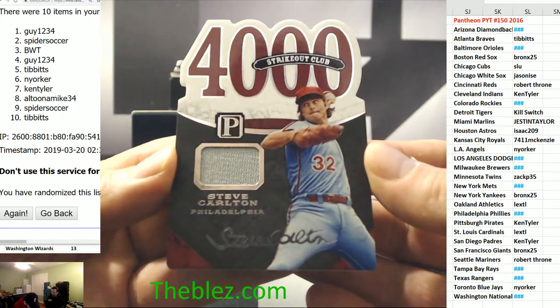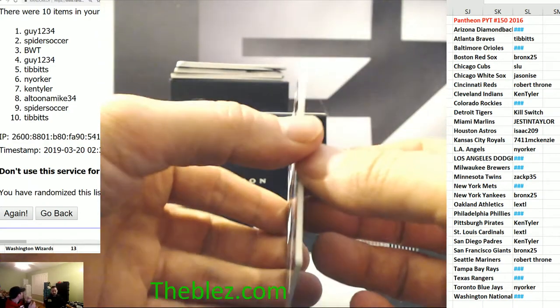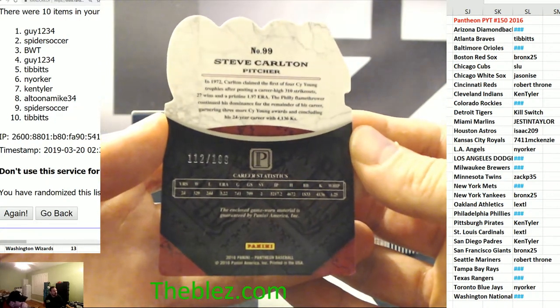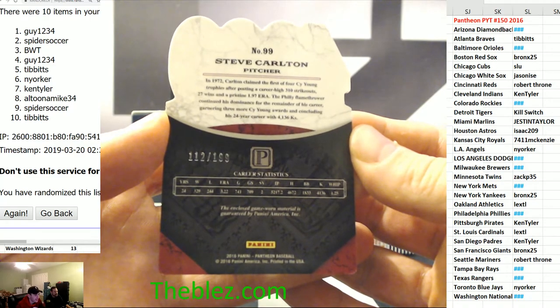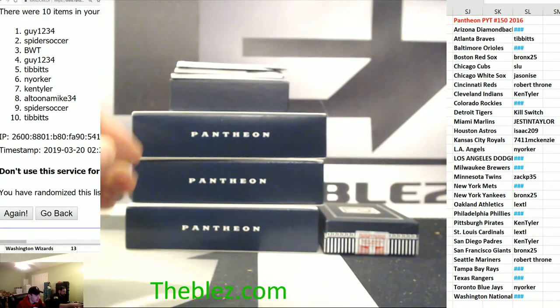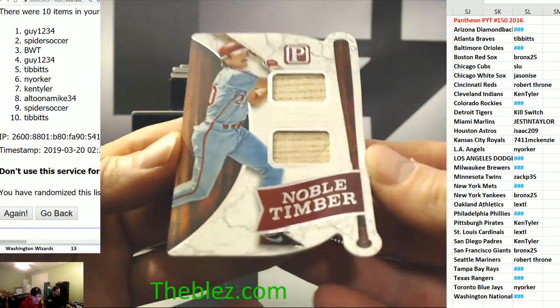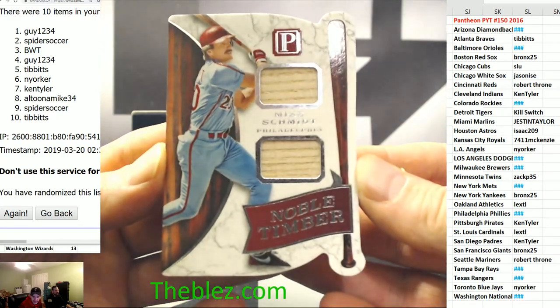Steve Carlton jersey for Philly — two hole, Spider. Spider gets this card. This is nice — for the Phillies, Mike Schmidt, Notable Timber, dual bats. Was that the card? It was.